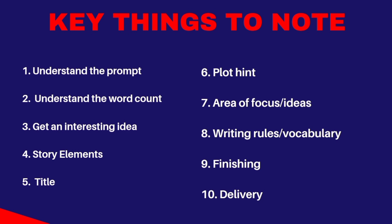The next point is to get an interesting idea. The idea has to be interesting because this kind of prompt looks very simple. But you have to bring a very good idea so that once your reader starts reading, they want to invest their time in that particular story. So think of something very interesting and unique.